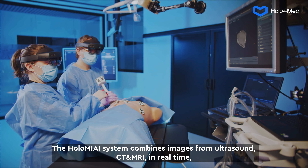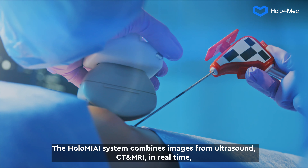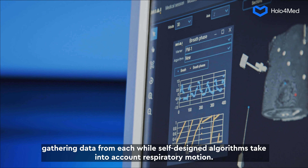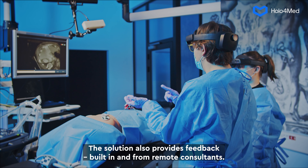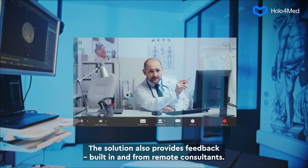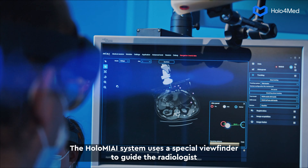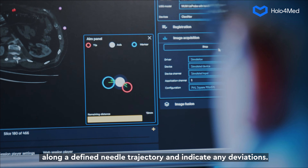The Holomii system combines images from ultrasound, CT, and MRI in real-time, gathering data from each, while self-designed algorithms take into account respiratory motion. The solution also provides feedback — both built-in and from remote consultants. The Holomii system uses a special viewfinder to guide the radiologist along a defined needle trajectory and indicate any deviations.